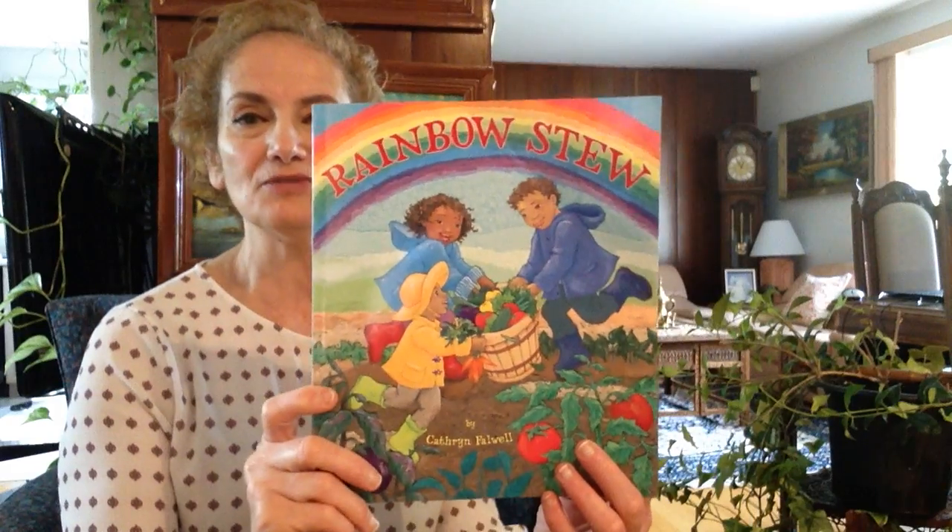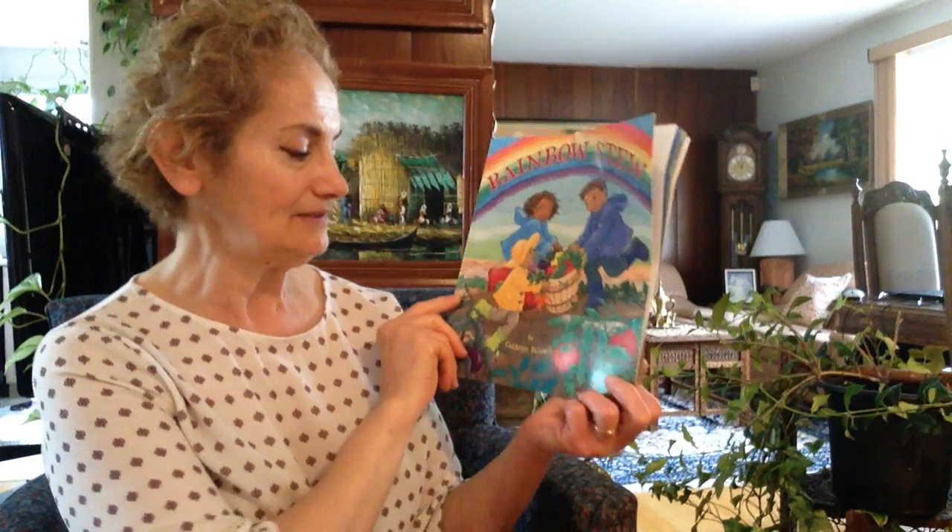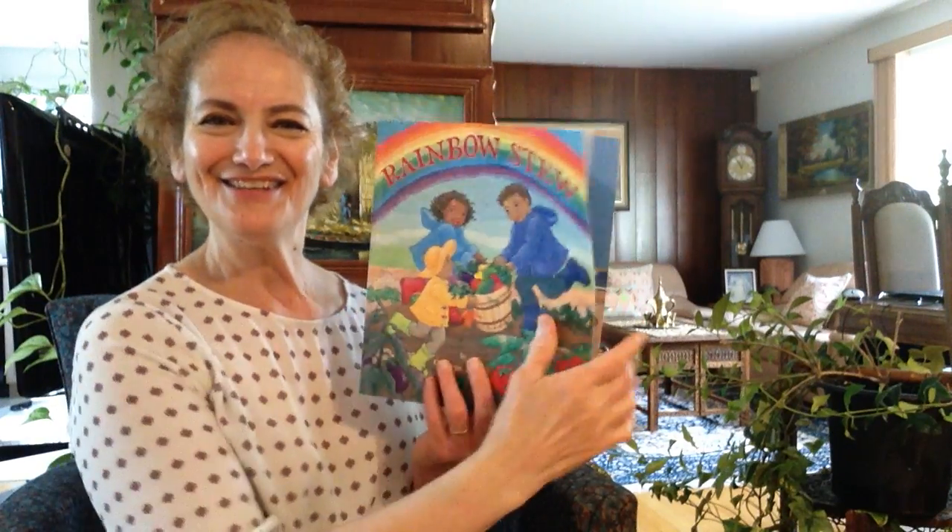Hi friends, this is Rafal and today I'm going to read this book for you. This book is called Rainbow Stew by Katherine Fowlow. Let's start.